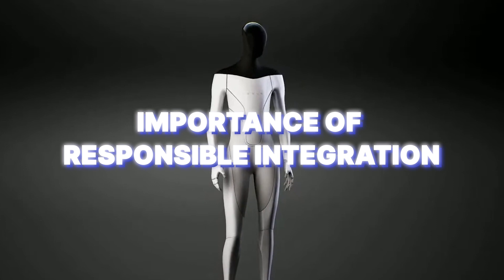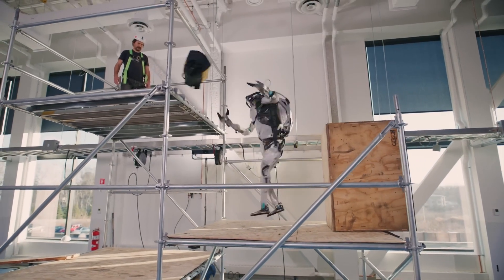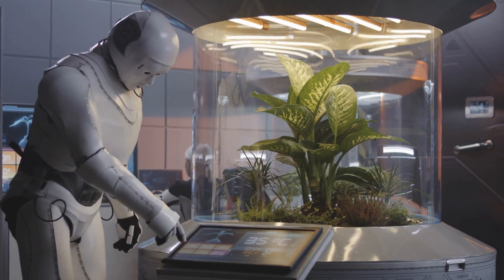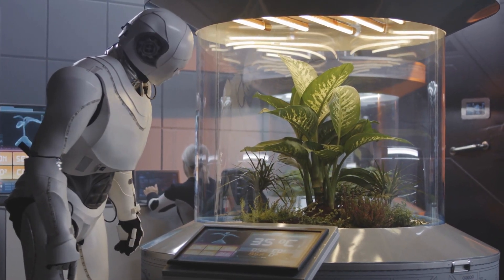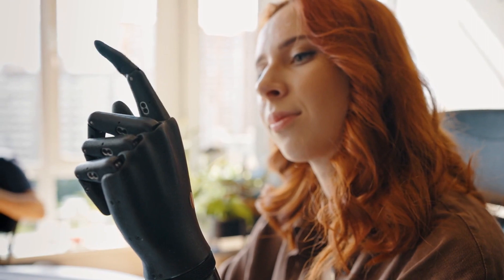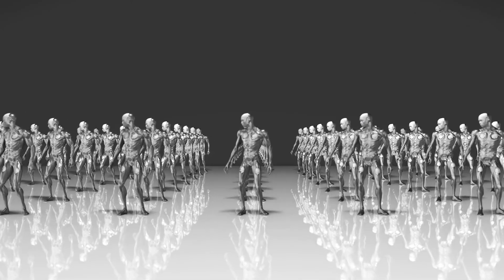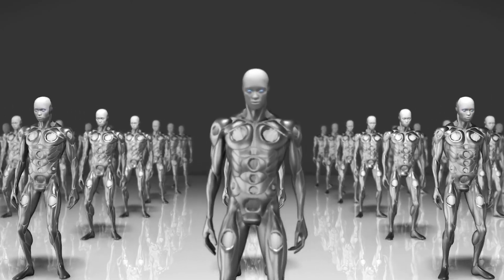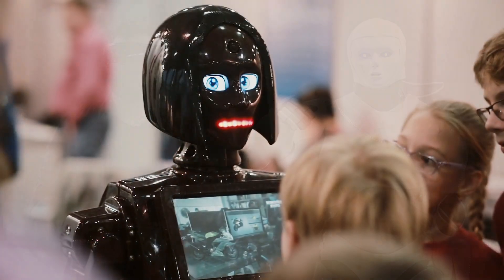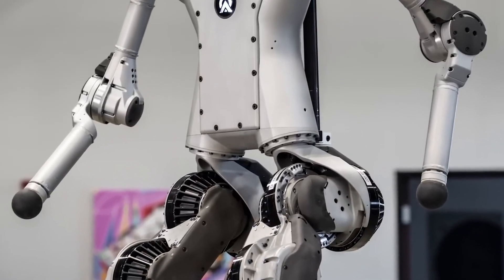We can introduce humanoid robots into society in a good and helpful way by working together, being creative, and making fair rules. The Tesla Bot has made people think more about artificial intelligence, robots, and automation, giving us new chances to work with robots and make things better. We can do more, work better, and help the economy grow by teaming up with robots. As technology keeps changing, we need to make sure everyone can enjoy the benefits of humanoid robots and avoid any unfairness. The Tesla Bot and other humanoid robots can make a future where humans and technology work together, changing industries and making life better — if we think carefully, plan ahead, and do things ethically, we can make a really good future.